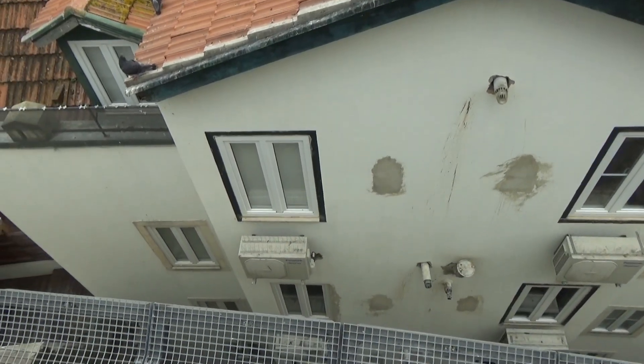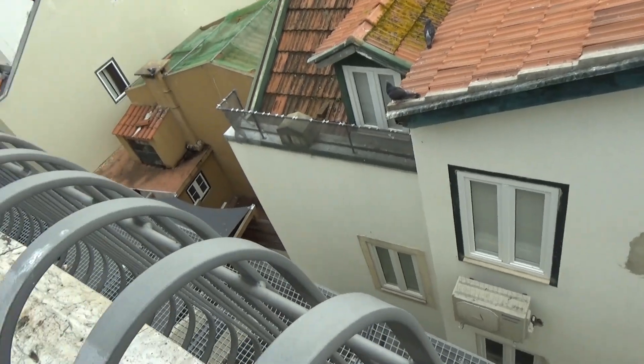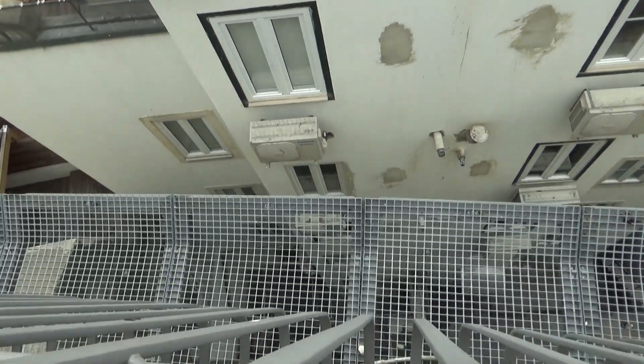I can't believe how close these houses are here to this very, very tall retaining wall. I'm not sure if I'd feel comfortable if it was me. I wonder if it blocks the daylight out a lot.